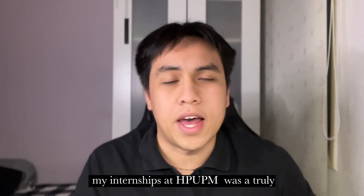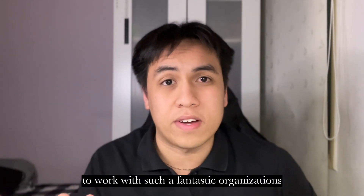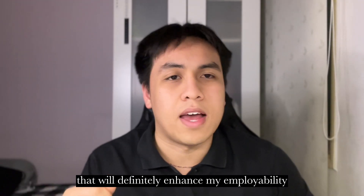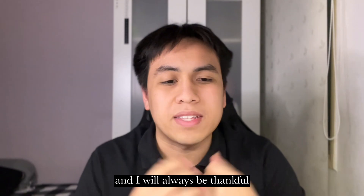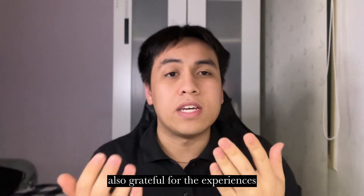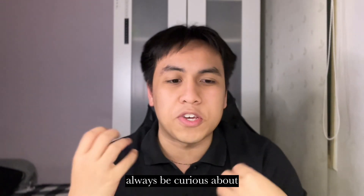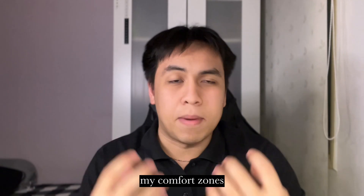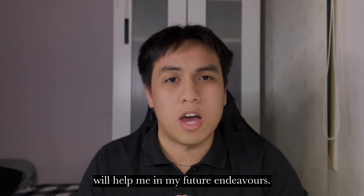In conclusion, my internship at HPOPM was a truly enriching experience. I am grateful for the opportunity to work with such a fantastic organisation and to gain valuable skills and knowledge that will definitely enhance my employability. The internship has allowed me to grow both professionally and personally, and I will always be thankful for all the guidance from my colleagues, supervisors, and mentors. My internship has given me a glimpse into the future and reinforced my belief to always be curious and step outside my comfort zone. I am eager to see what my future holds, and confident that the experience I gained at HPOPM will help me in my future endeavours.